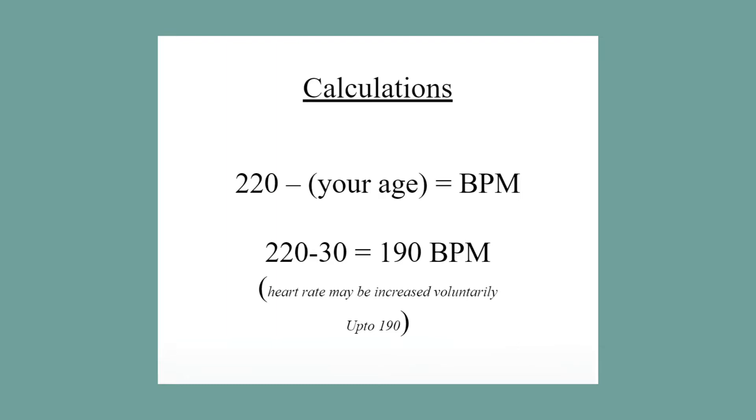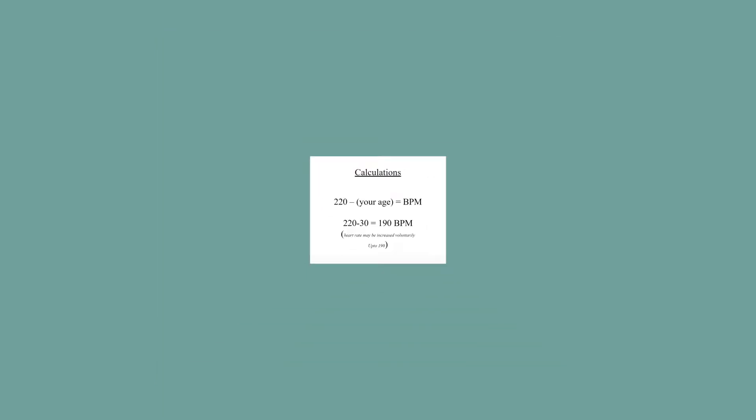This is provided you do not have any medical condition. Please consult your doctor if you have any medical condition before attempting high-intensity cardio.